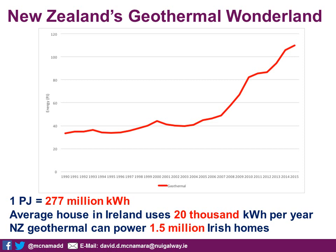I have data for the last roughly 25 years. Along the bottom we have dates from 1990 to 2015, and along the y-axis we have energy in petajoules. A petajoule is worth about 277 kilowatt-hours. The average house in Ireland uses 20,000 kWh per year. So if you look at how many petajoules New Zealand produced from geothermal energy in 2015 — which is past 100 — geothermal power in New Zealand could have powered 1.5 million Irish homes. That gives you a perspective of how much energy they're producing from their fields.